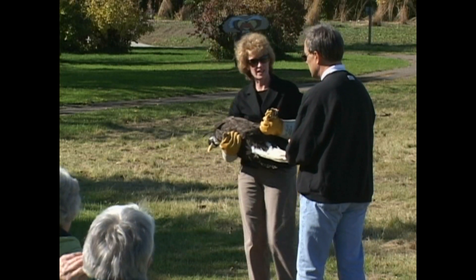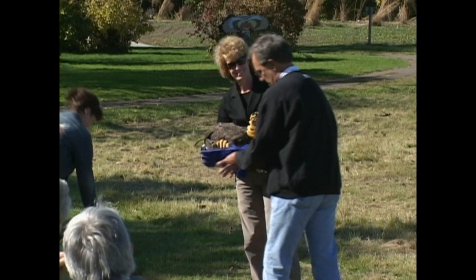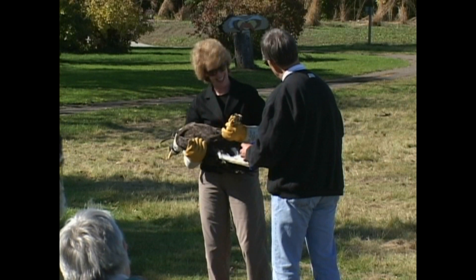Susan's going to hand you a pair of gloves. You've got sunglasses, so you don't need glasses. You're going to want gloves — we don't want you to hurt your hand.